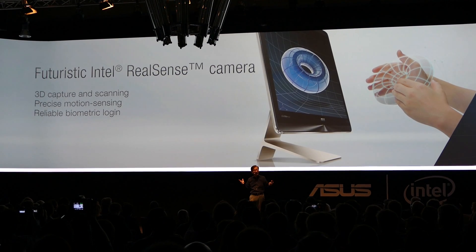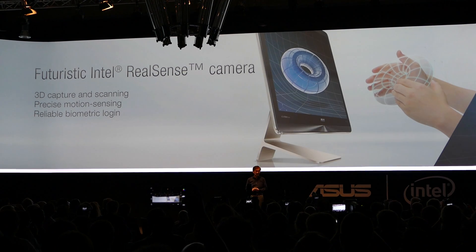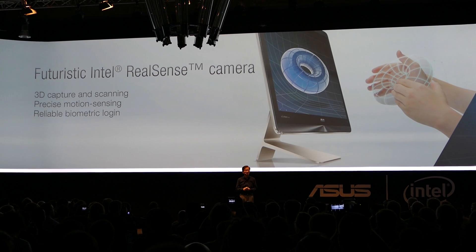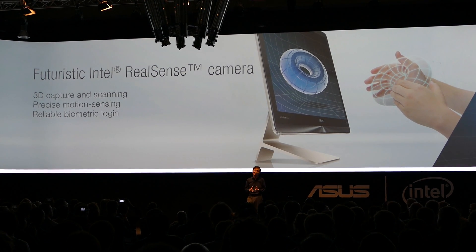It also comes with the option of the futuristic Intel RealSense camera that allows 3D capture and scanning, precise motion sensing, and reliable biometric lock-in — just like in the sci-fi movies.